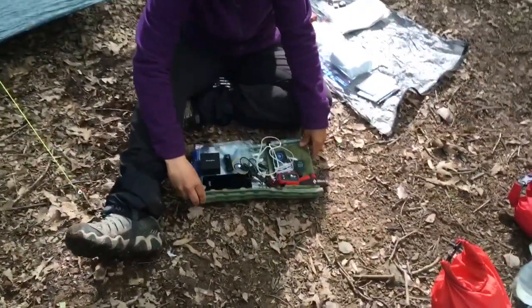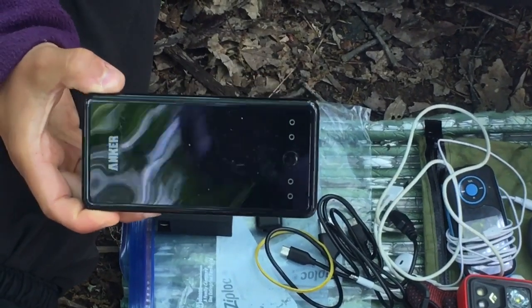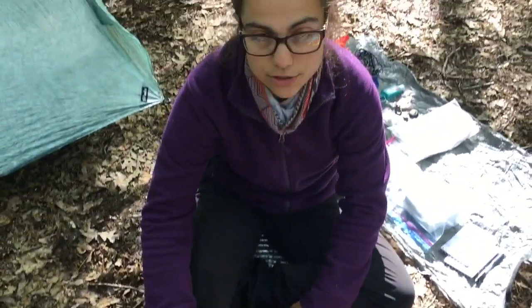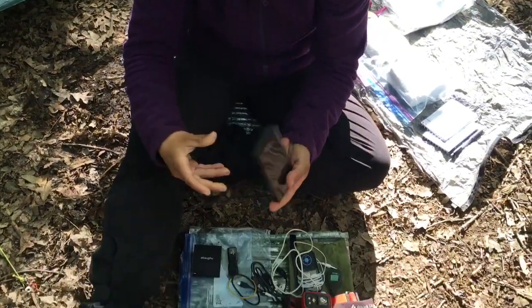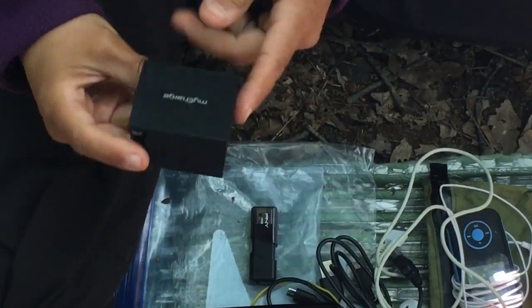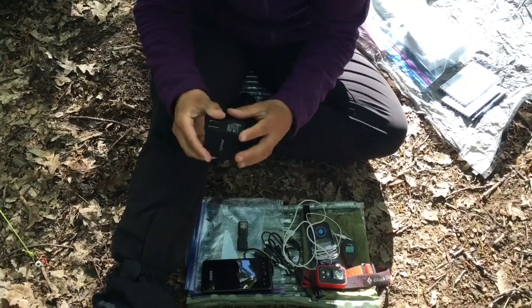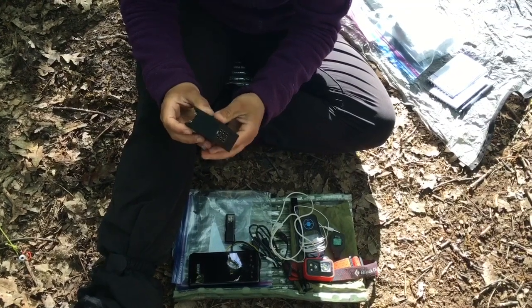So, electronics. I've got this Anker charger — my lovely little sister sent it to me. I ordered it before we left but it didn't get there in time. This thing has been awesome — if you're a YouTuber or use your electronics a lot, I would definitely go for this. It charges your phone like four or five times. I also use this MyCharge port to plug in all my devices — it's got three holes and it's a little wall adapter.